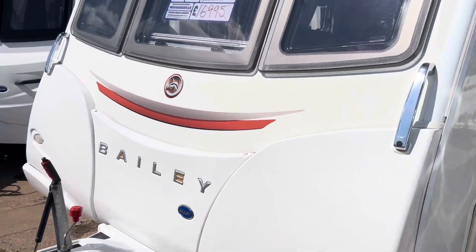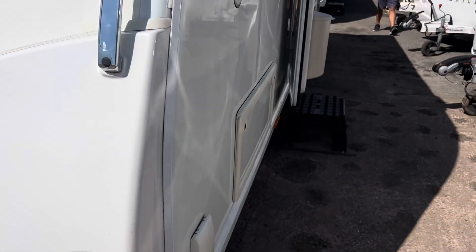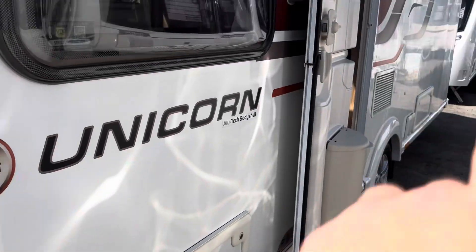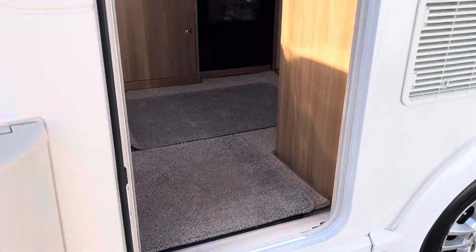For those of you that know the Unicorn, it's one of the highest specs for Bailey. What's included is Alko ATC fitted to the caravan, an external gas barbecue point, an external mains socket, and additionally a motor mover fitted to the caravan as well.